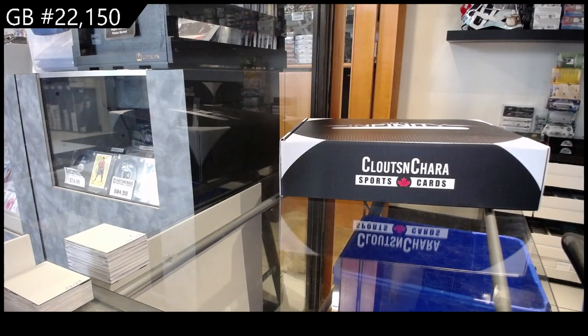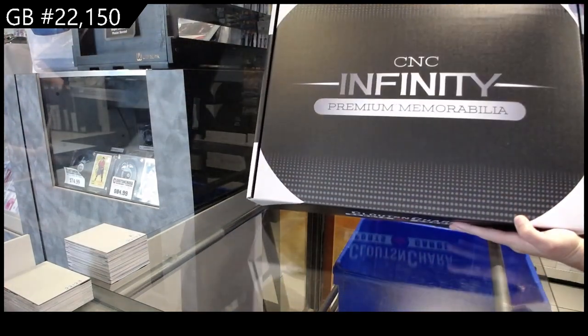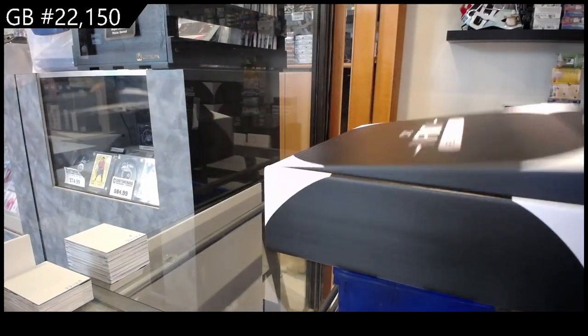Starting off CNC group rate 22-150, we have got the CNC premium memorabilia collection box break — the very first one ever. Let's see what we've got going on in here.